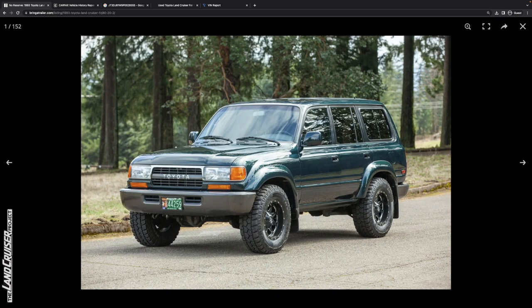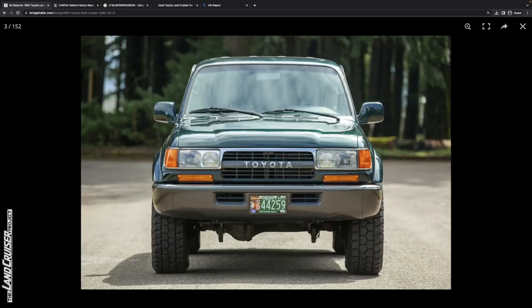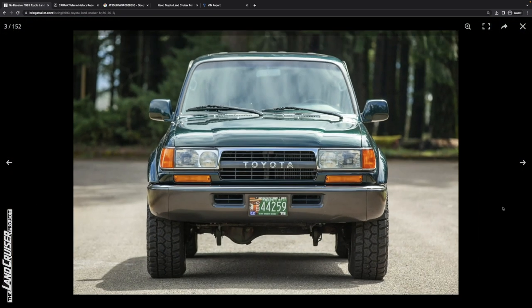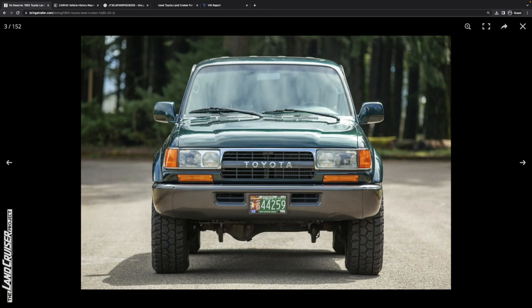Looking at the photos: very clean look without the factory running boards and roof rack — that's my favorite way to see these Land Cruisers. The tires look pretty good even if I don't know much about that brand. Looking at the front, taking the opportunity to consider symmetry and body lines — that all looks really straight. Maybe a little something on the front driver's side where the fender interacts with the valence panel, but it could just be sun glare. Overall a pretty clean front bumper.